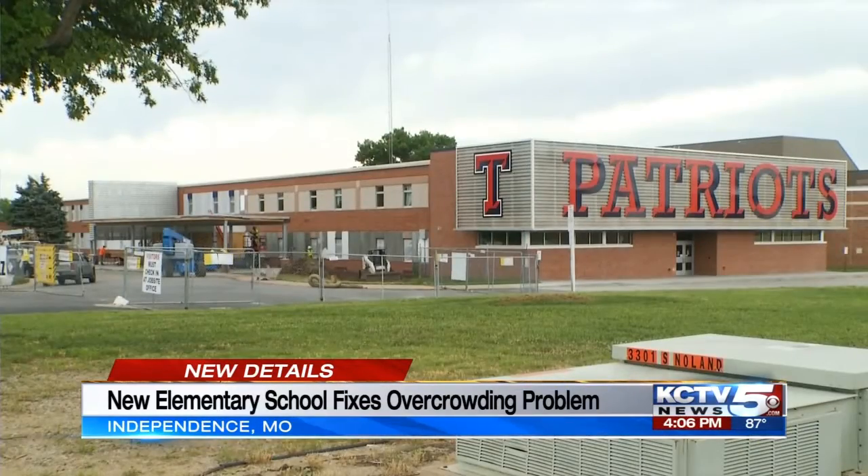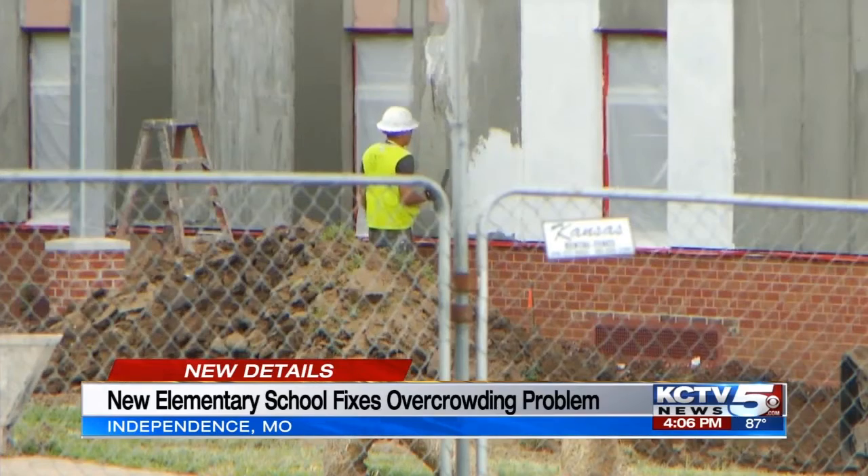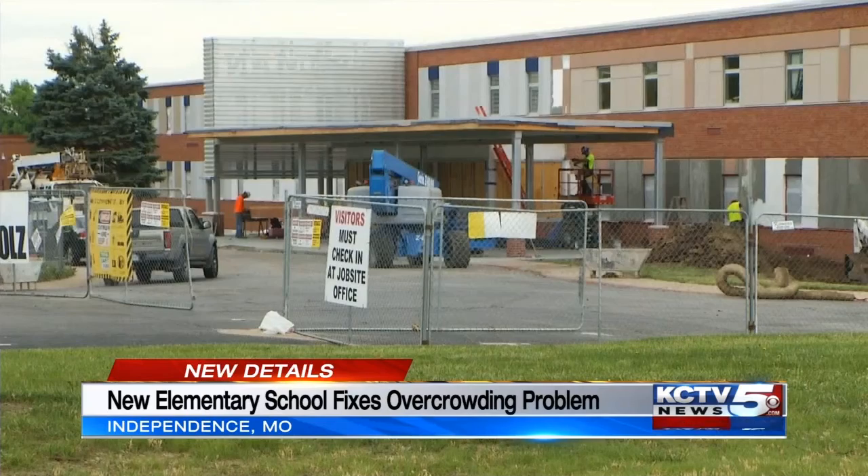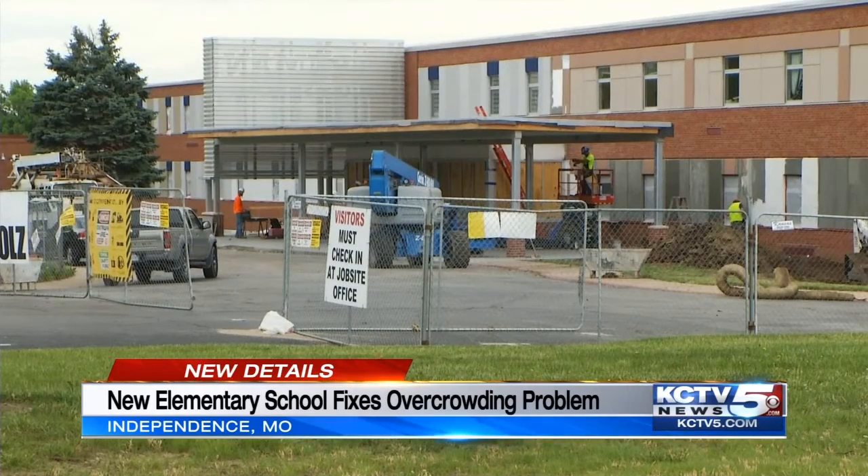At Truman High School, construction for more classrooms, a lunchroom expansion, and a new front entrance is well underway. It's expected to be completed by this summer.